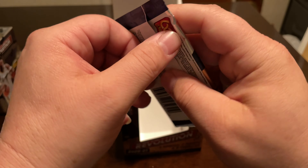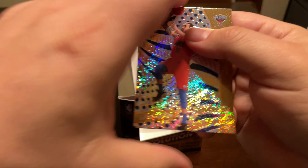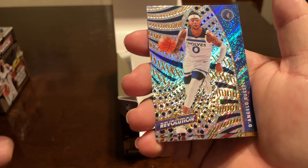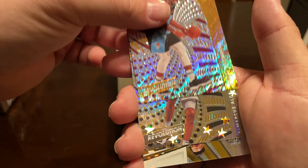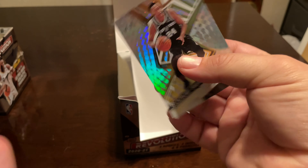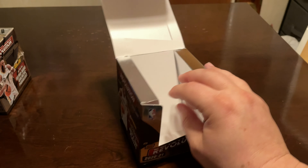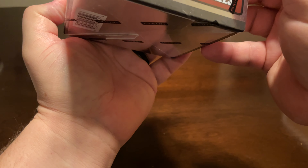Last pack for this box. D'Angelo Russell, Andre Drummond, LaMarcus Aldridge, Astro, and a Devin Vassell Rookie Revolution. Alright, so that's it for box one. Let's see what we can get in box two. To hit a Galactic in the first box is nice.